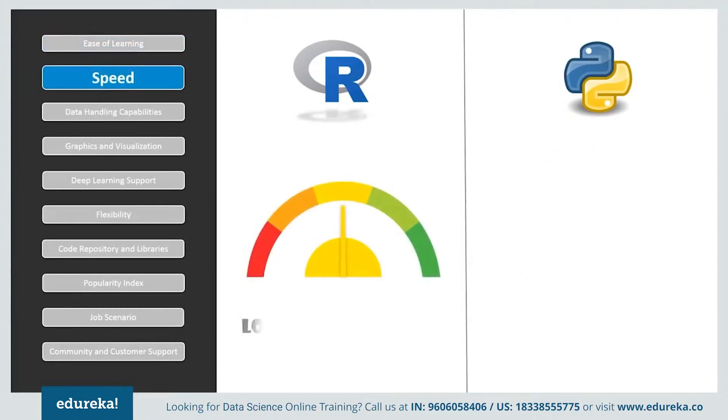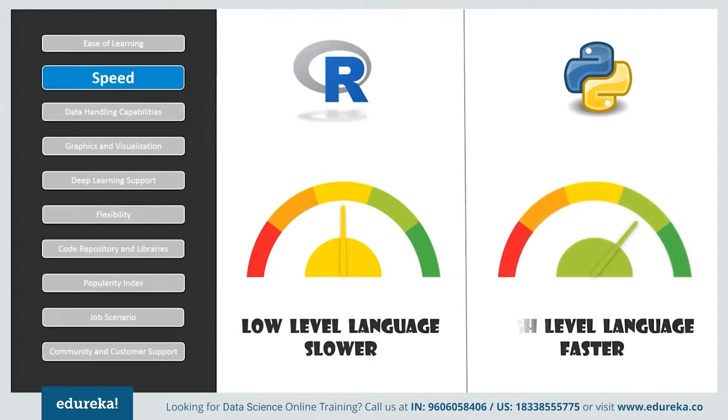If we compare speed, R is a low level programming language due to which it requires longer code for simple procedures — this is one reason for its reduced speed. Python, on the other hand, is a high level programming language and has been the choice for building critical yet fast applications.